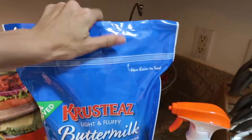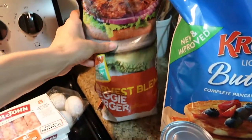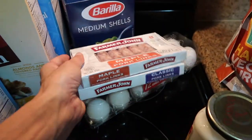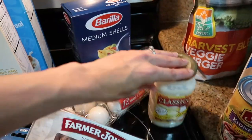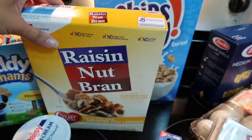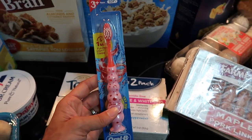A ginormous bag of buttermilk pancake mix. There are some kidney beans down here. Some harvest veggie blend burger patties. We got some sausage links for the kids because they love those — I don't really care for them that much. Eggs, obviously, and shells to go with our pasta sauce. They needed some Teddy Grahams. Micah loves his Raisin Nut Bran. Lucas needed more cereal. So chips ahoy. Found Sindel a cool toothbrush.